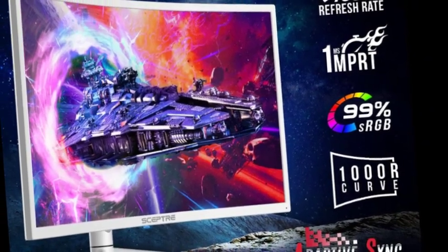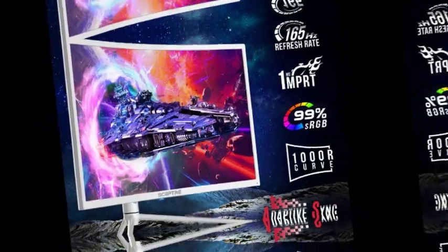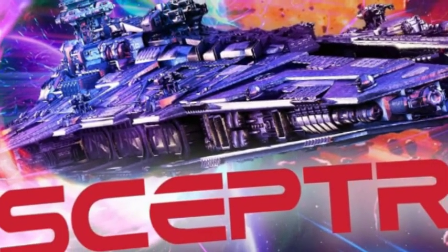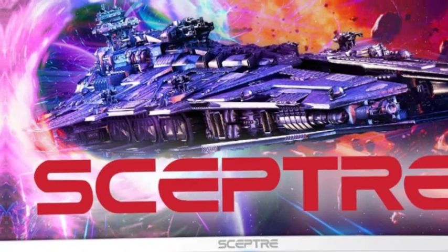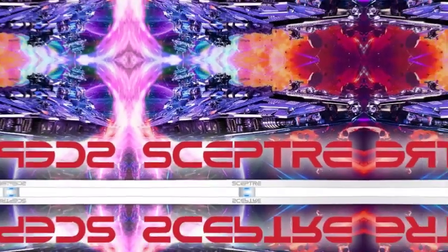Up to 550 lux brightness — stunning and vivid colors illuminate the screen like never before with 550 candelas per square meter. HDR 1000 high dynamic range enhances dynamic contrast ratio, illuminating colors up to 50% brighter than SDR while displaying profoundly clear dark colors.